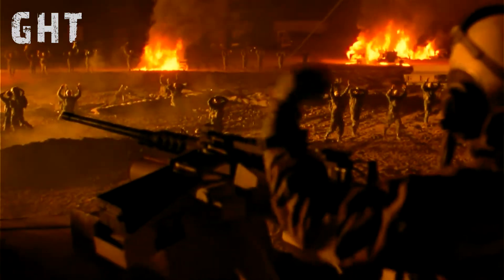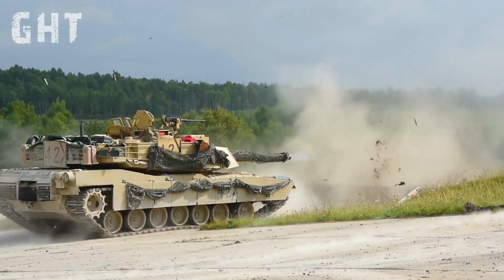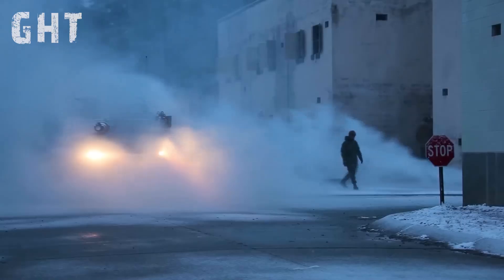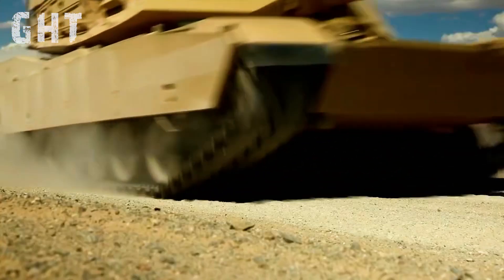The M1A1 Abrams has earned its place in history, but no tank is without its challenges. These issues remind us that even the most advanced machines have their limits. If you found this video insightful, be sure to like, subscribe, and share your thoughts in the comments. Thanks for watching, and we'll see you in the next one.